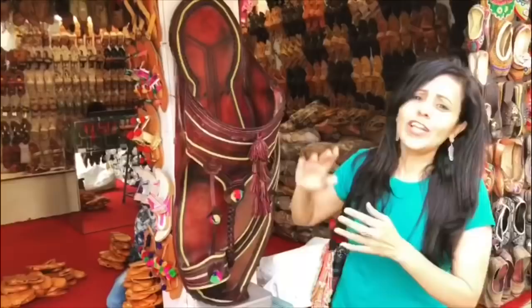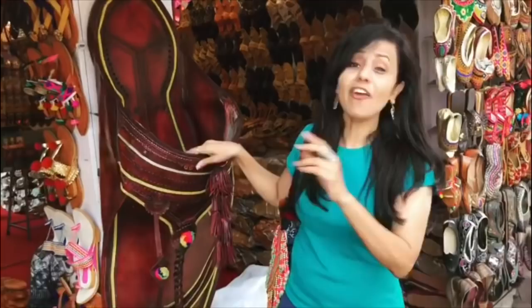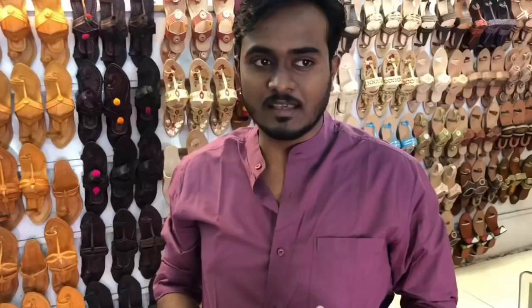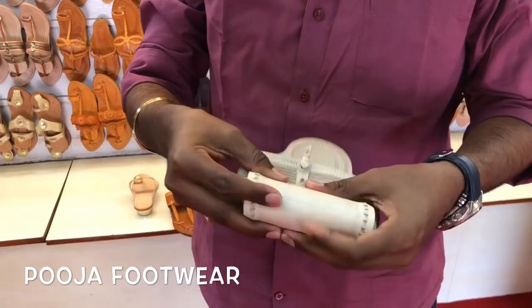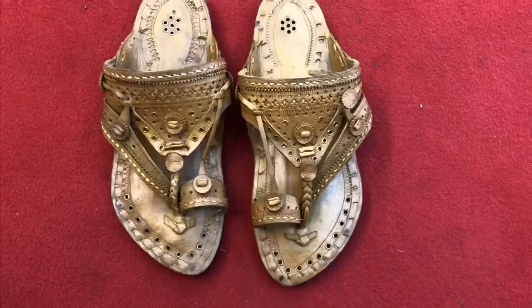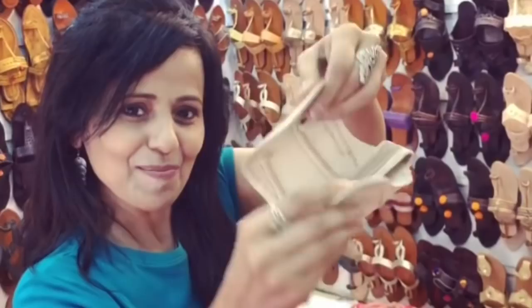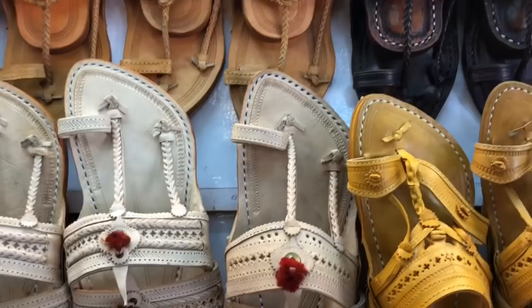The shop is called Kolhapur's Chappals — they will help you find a good fit. They also have a huge, large, giant Kolhapuri chappal which weighs about 1.5–2 kg. The price for that special heavy chappal is ₹2,500. This special chappal is about 20 grams and is like a carpet-style design — you can wear it while traveling.